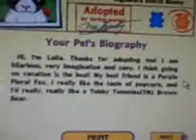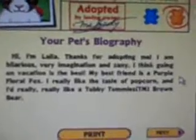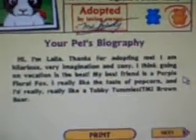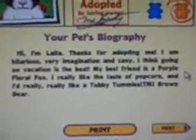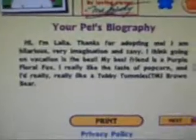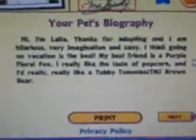Name: Layla, birthday February 5th, signature Dutch bun. It says: Hi, I'm Layla, thanks for adopting me. I am hilarious, very imaginative, and zany. I think going on vacation is the best. My best friend is a purple floral fox. I really like the taste of popcorn, and I really, really like a tubby tummies brown bear.